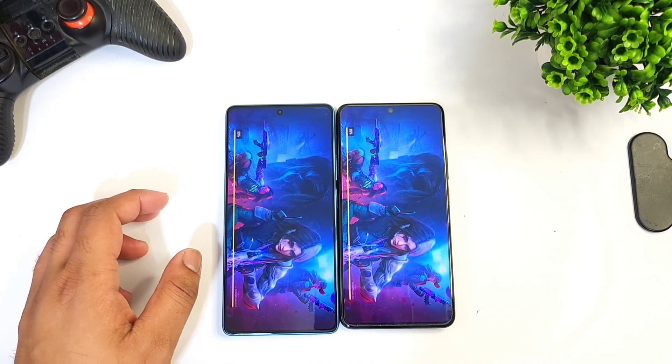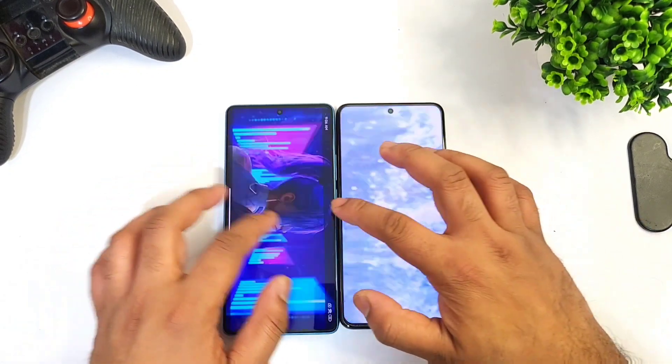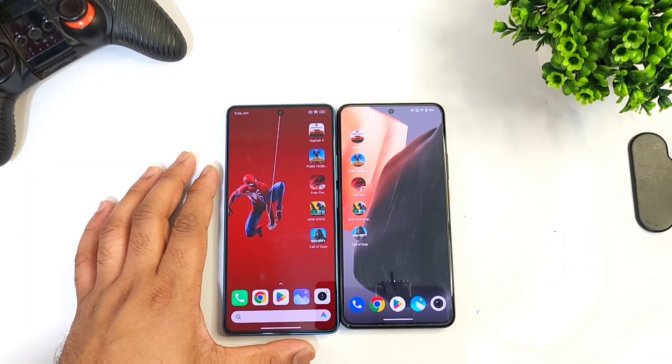For the final game, both phones did open at the same time. So that wraps up the quick speed test comparison between these both phones.